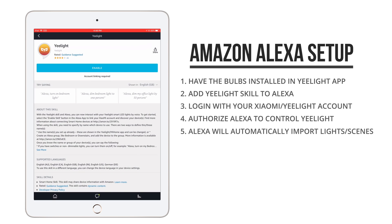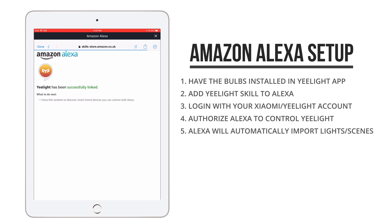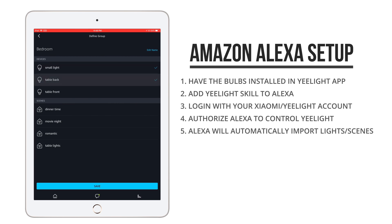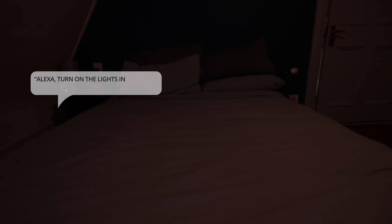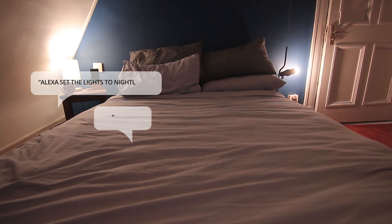Setting it up in Amazon Alexa is pretty similar. You need to make sure that you have installed the bulbs in the Yeelight app using the Singapore, US, or German server, after which you can add a new skill to your Amazon Alexa. In that list you can find the Yeelight skill, and once you've added it, it should automatically find the light bulbs in your account and you're good to go. For example: 'Alexa, turn on the lights in the bedroom' — 'Okay.' Or: 'Set the lights in the bedroom to night light' — 'Okay.'